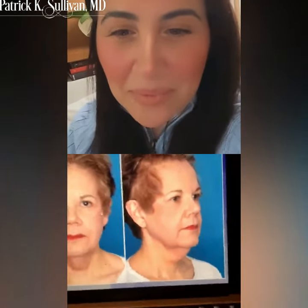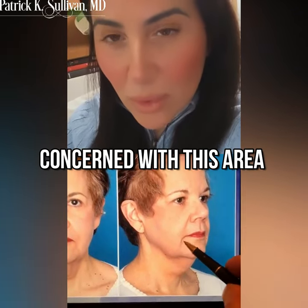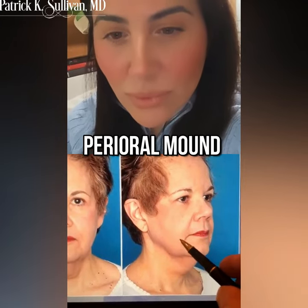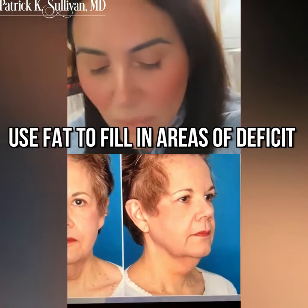I saw somebody just posted — one of your friends down in New York — posted somebody postoperatively and they still had this area here that is for me a real concern. So I really focus not only on the neck in somebody like this, but also the jowl area and this perioral mound. As we lift this all up, it's really important not only to remove the jowl and the perioral mound, but also to fill these places with fat.